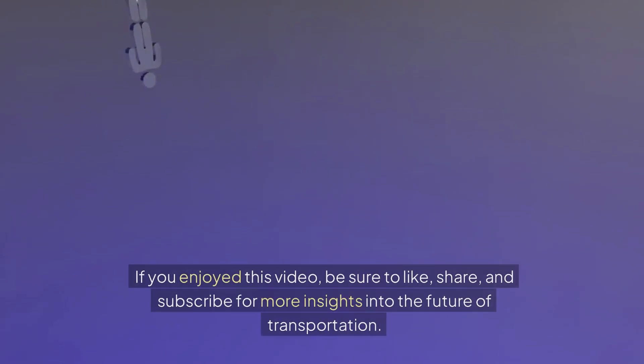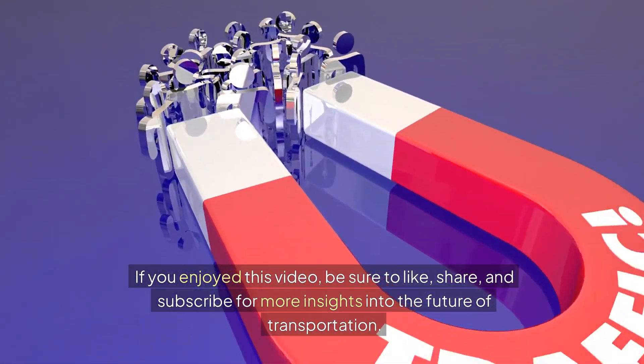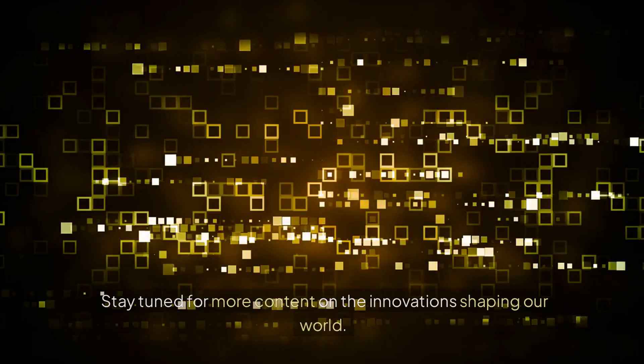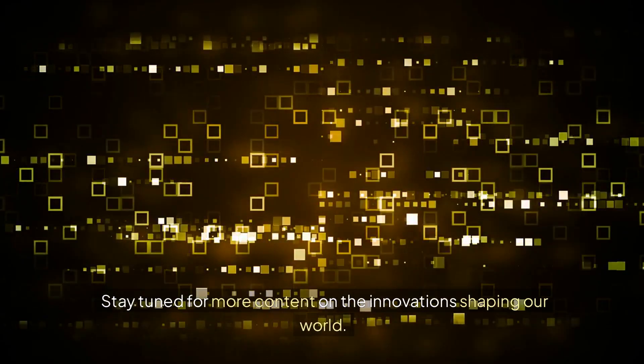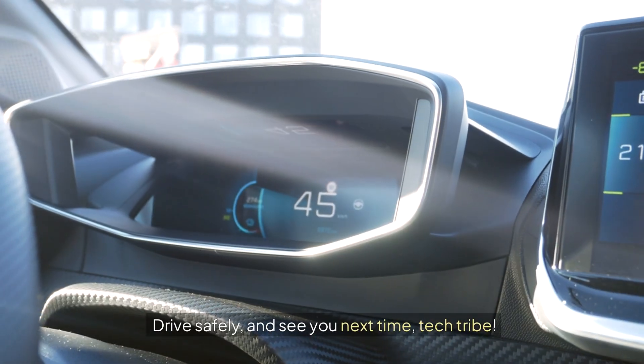Thanks for watching. If you enjoyed this video, be sure to like, share, and subscribe for more insights into the future of transportation. Stay tuned for more content on the innovation shaping our world. Drive safely, and see you next time, Tech Tribe.